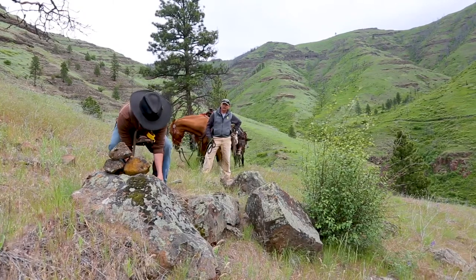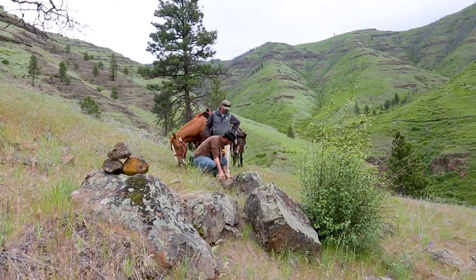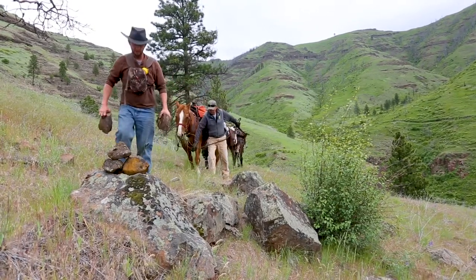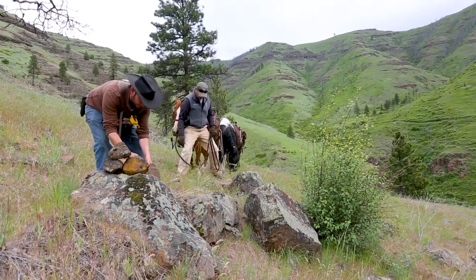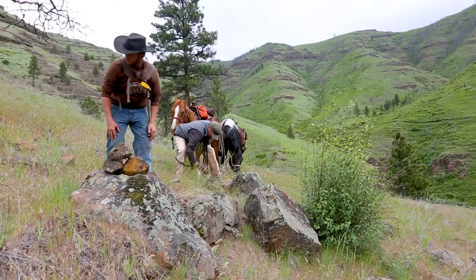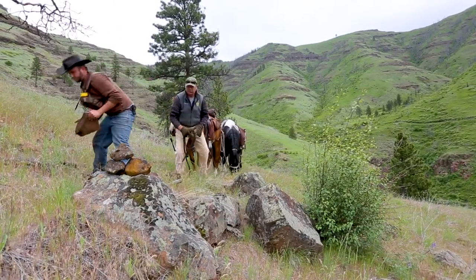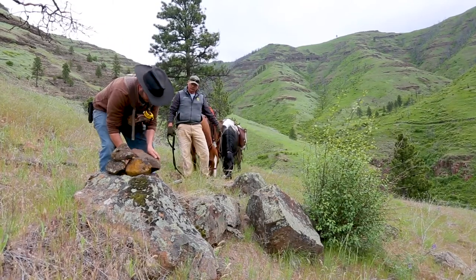There were homesteaders that were here, there were miners, sheep ranchers and cattle ranchers. And when the department — BLM and this whole wildlife management area — was established, it's now become more important for sportsmen.